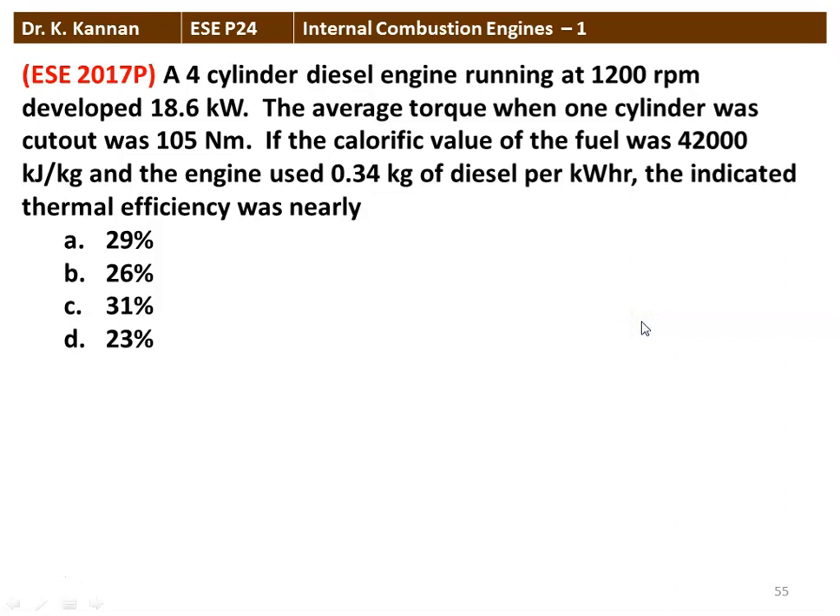The first question from the 2017 question paper: A four-cylinder diesel engine running at 1200 rpm develops 18.6 kW. The average torque when one cylinder was cut out was 105 Nm. If the calorific value of the fuel was 42,000 kJ per kg and the engine used 0.34 kg of diesel per kWh, the indicated thermal efficiency was nearly. The correct answer is 29%.